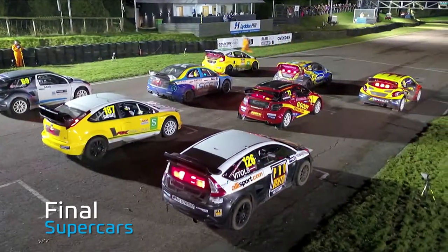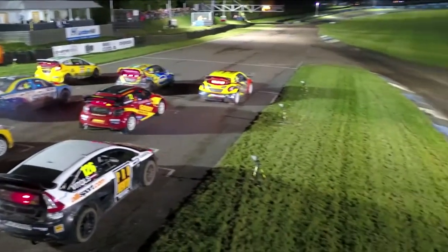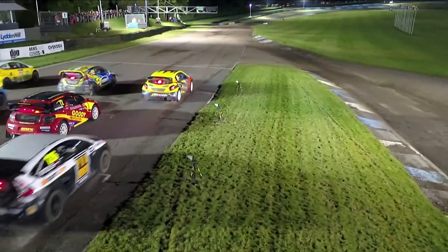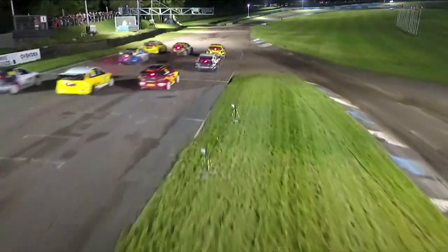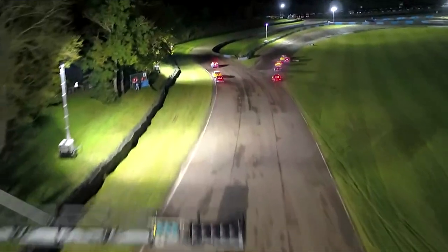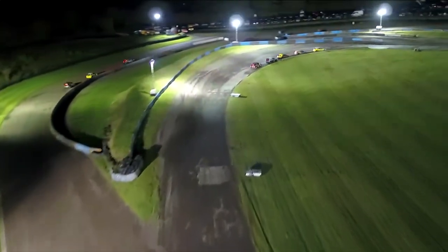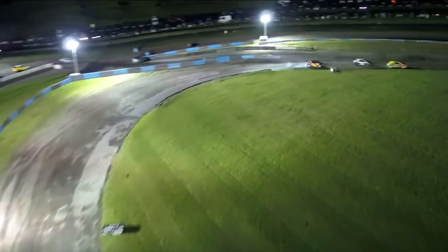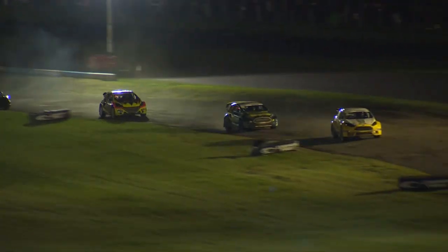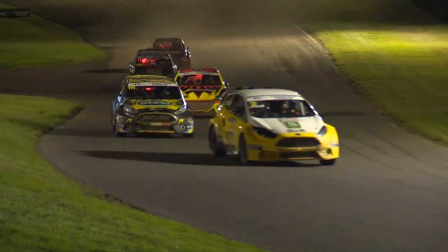The front three on the grid: Jack Thorne on pole position, second is Toehill, and Olly O'Donovan in third. It is the Five Nations British Rallycross final at Lydden Hill, round six. Coming down towards turn number one, the championship leader gets ahead of Toehill — O'Donovan takes the lead of this race, Toehill in second, and the man of the day Jack Thorne is only in P3. It's six laps though — plenty of time to get back up into the lead.